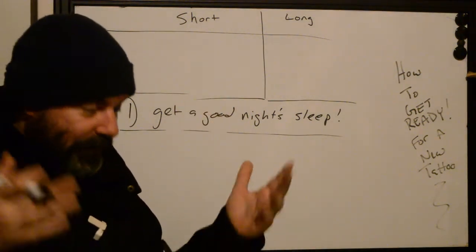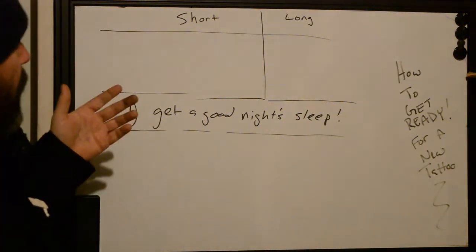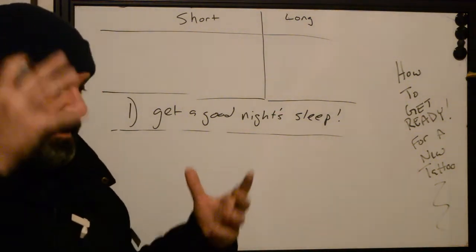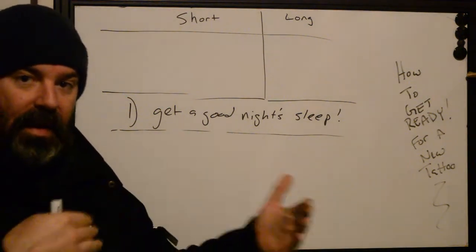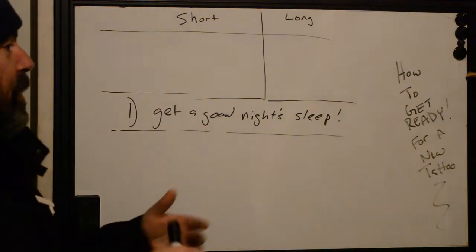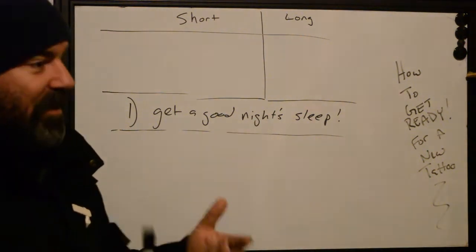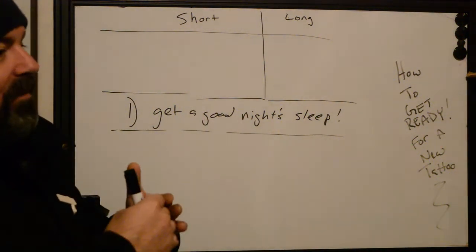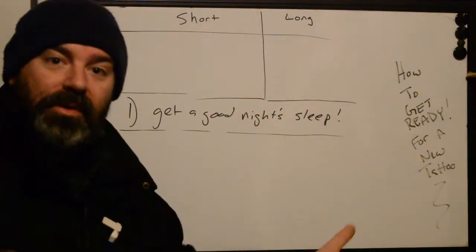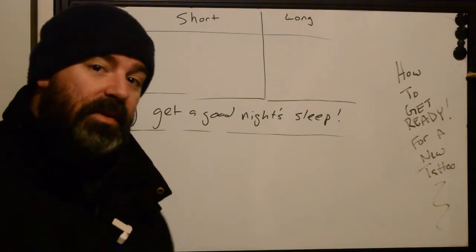If you've ever stayed up all night before, you know how your body just feels heavy and tired. When you're in that situation, your body's ability to cope with pain decreases because it's already stressed and under pressure. So if you haven't had a good night's sleep before a tattoo, you will feel the pain more. A by-product is increased inflammation, which could decrease the quality of your heal, cause heavier scabbing, pigment loss, and more. If you haven't slept, think about rescheduling.